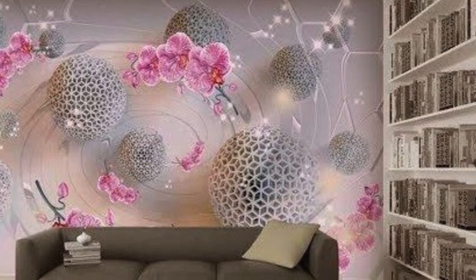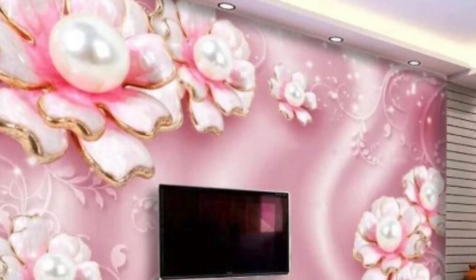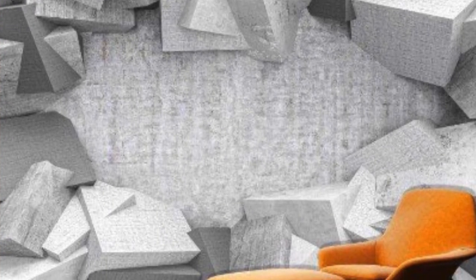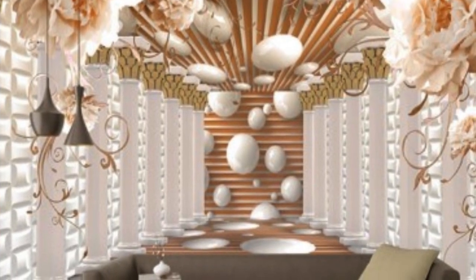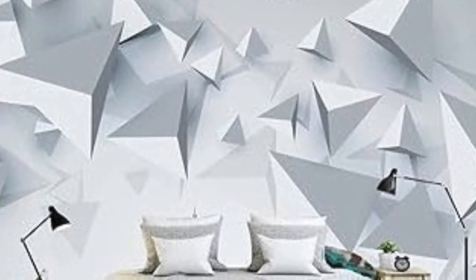The versatility of 3D wallpaper extends beyond mere visual appeal. It has become a versatile tool for interior designers seeking to enhance the ambience and functionality of different spaces. In residential settings, 3D wallpaper can turn a mundane living room into a captivating focal point, with textured brick patterns creating an industrial-chic atmosphere or a trompe l'oeil effect mimicking the appearance of exposed brick or stone.